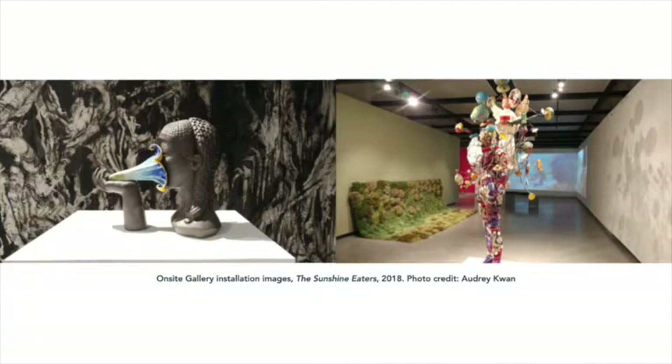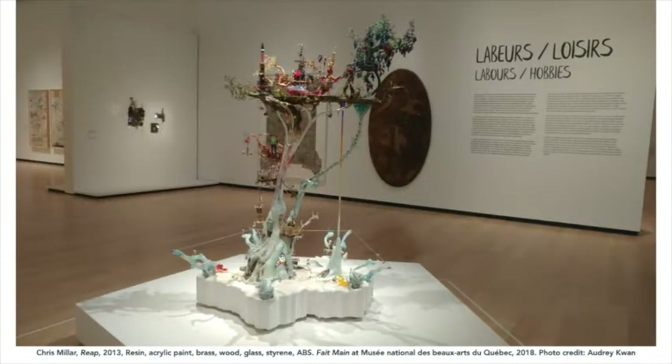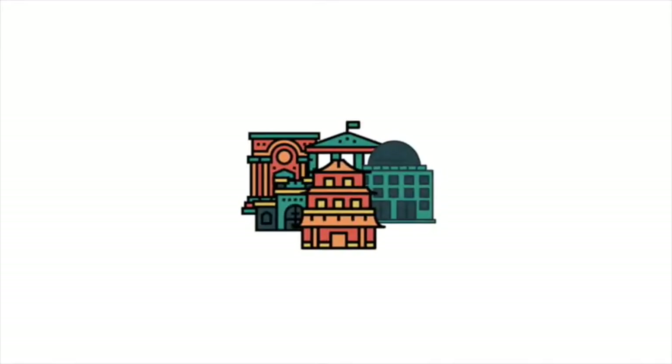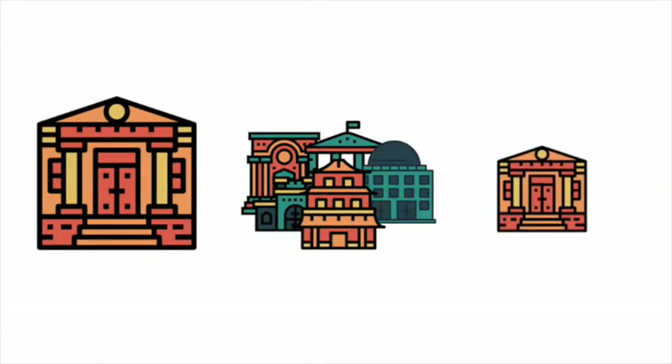Exhibitions can be curated from the gallery's collections, collections borrowed from another institution, private collections, or any combination of the three. However, remember that not all institutions fit neatly into categories. While all of this may be true for most large-scale public galleries, smaller ones can operate somewhat differently.